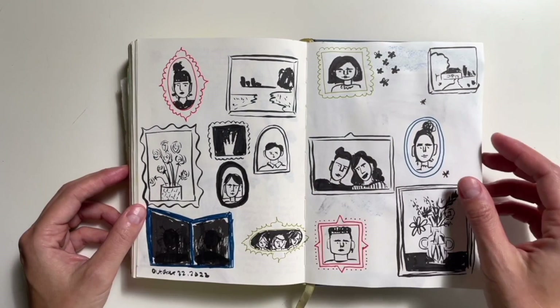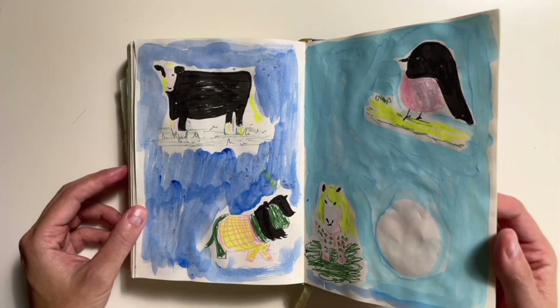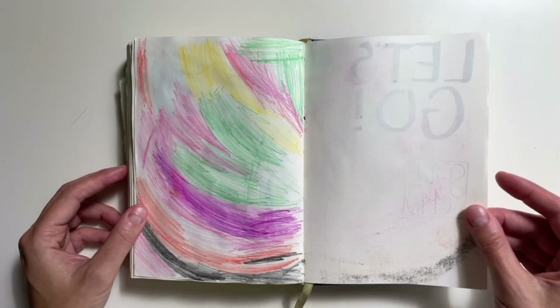We're coming to the end — I think this is the last real spread. I'm going to be sad that this sketchbook is over. Coming back with a little closing message — hope you enjoyed!